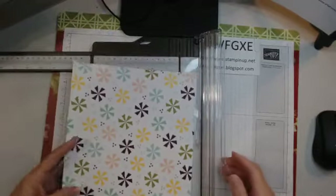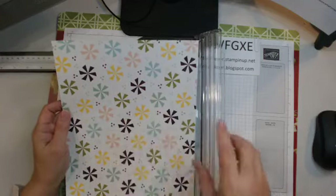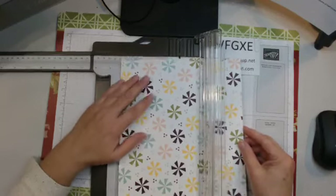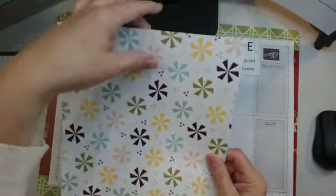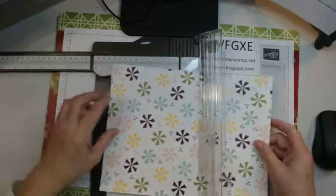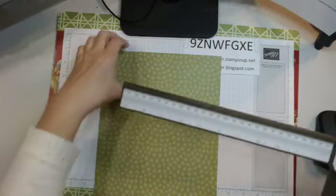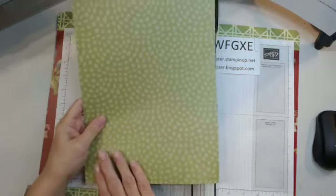This may sound familiar - eight and a half by eleven, because that's the size of a regular sheet of cardstock. We're all familiar with a card being four and a quarter by five and a half, so those are the measurements we'll use for scoring. The eight and a half inch side goes across the top of your trimmer - line the left side up at four and a quarter and score all the way down. Then turn it and score at five and a half. It's like we're finding the center of the card, giving us four quadrants.